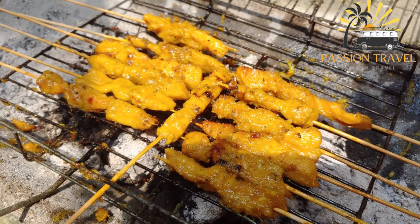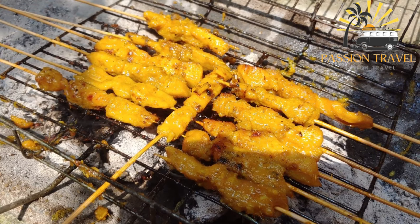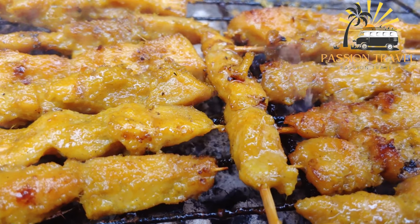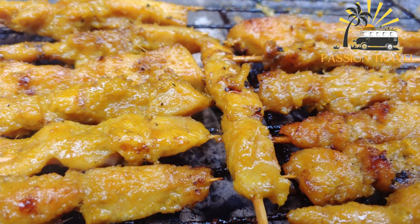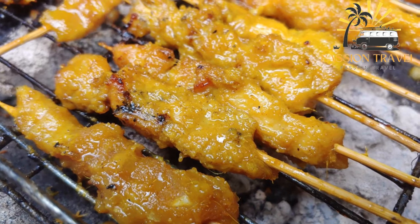Sate or satay is a popular dish that originated in Indonesia but is also found in many other Southeast Asian countries. It typically consists of skewered and grilled or barbecued meat, often marinated in a flavorful blend of spices, served with a peanut sauce or other dipping sauces. The most common meat used for satay is chicken, but beef, pork, lamb, and even seafood can also be used.